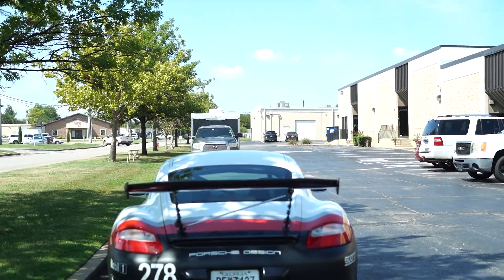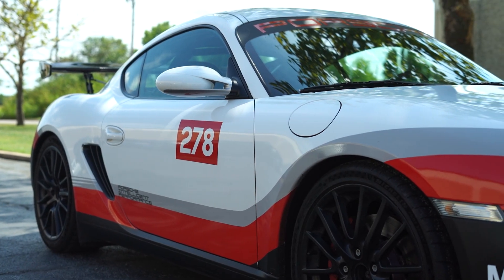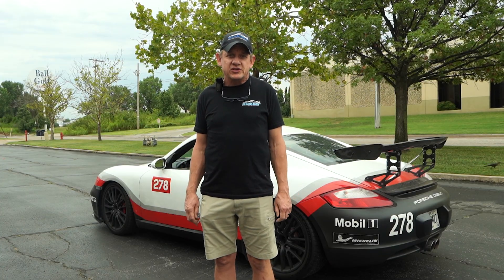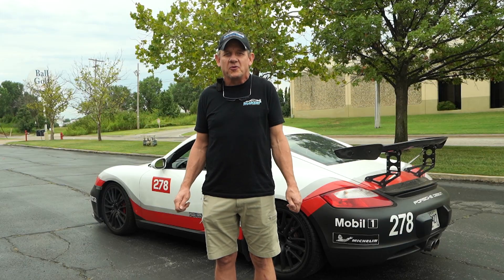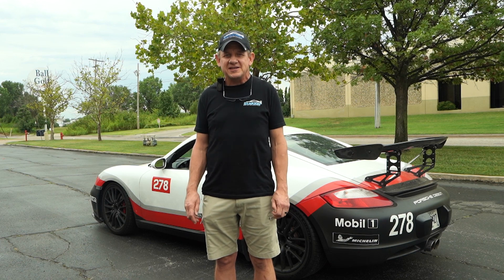Today we are test driving a 4.1 liter Cayman track car. Now this one's pretty special — it was our very first 4.1 liter Cayman build. It was engine only when we first did the job, so we never actually got to see the car. So it's pretty exciting to have it come back around for some maintenance and some upgrades, and now we're going to take it for a spin and see how she does.